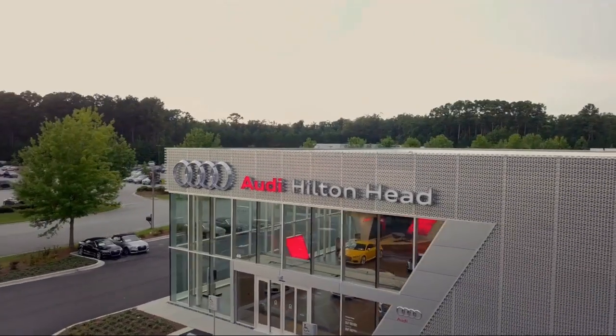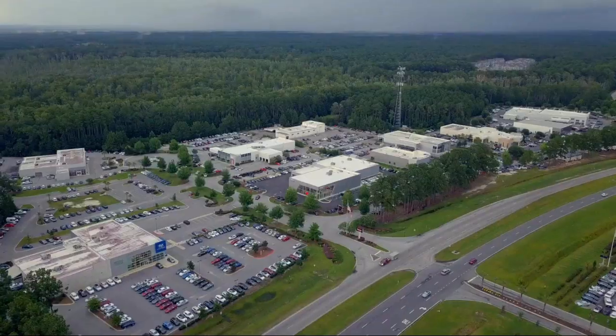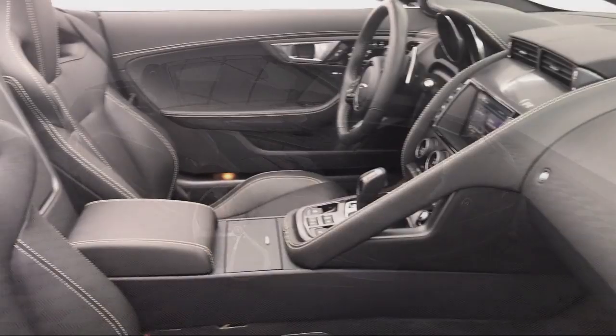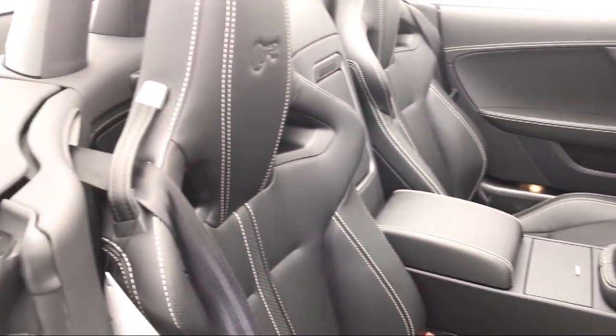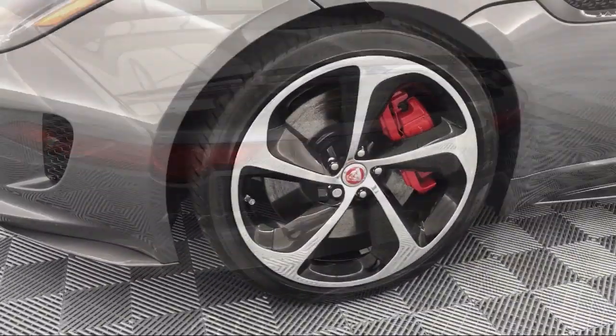Welcome to the Peacock Auto Mall, and here's a look at another one of our great vehicles from our extensive inventory. It comes equipped with keyless entry, rear spoiler, parking sensors, Sirius XM satellite radio, and electronic stability control.